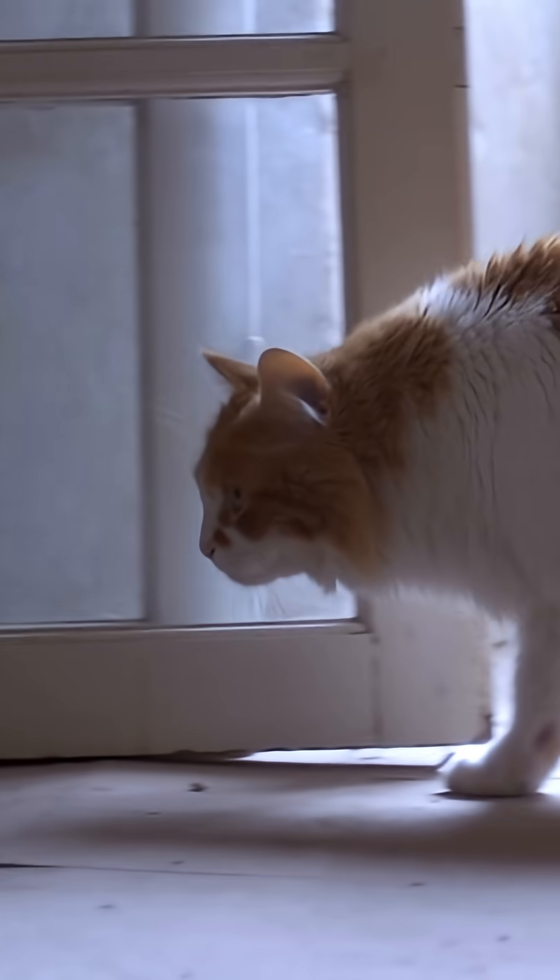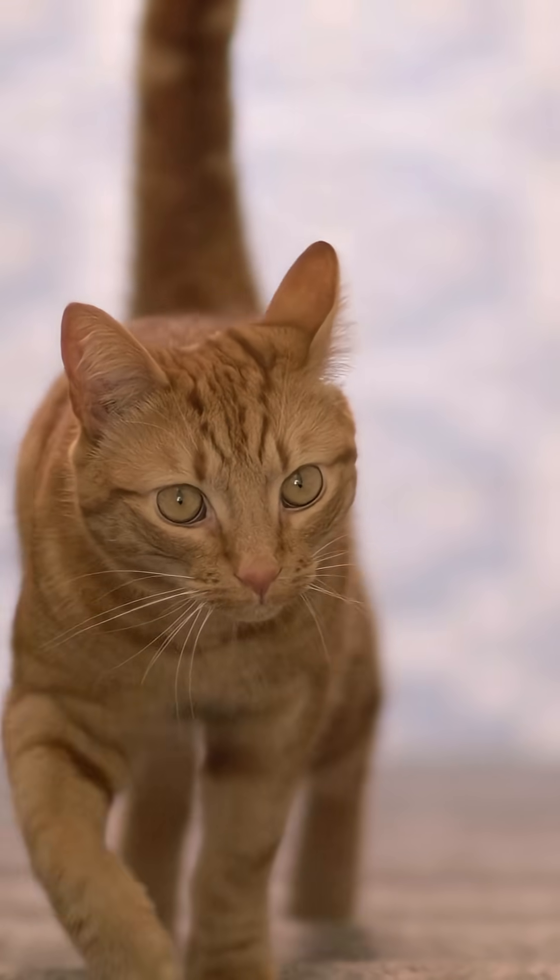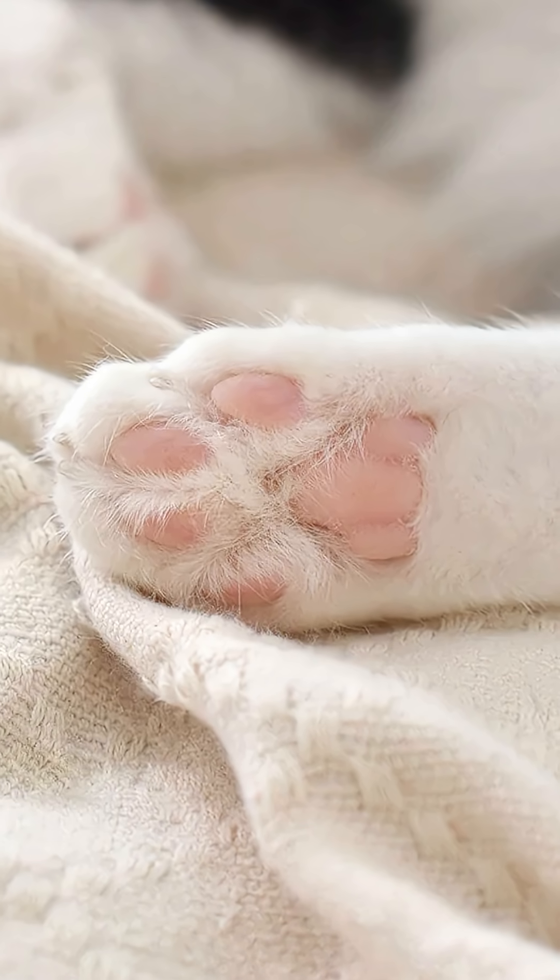Have you ever walked to the fridge late at night, turned around, and suddenly your cat has appeared silently right behind you? Well, they've been masters of stealth from the beginning.